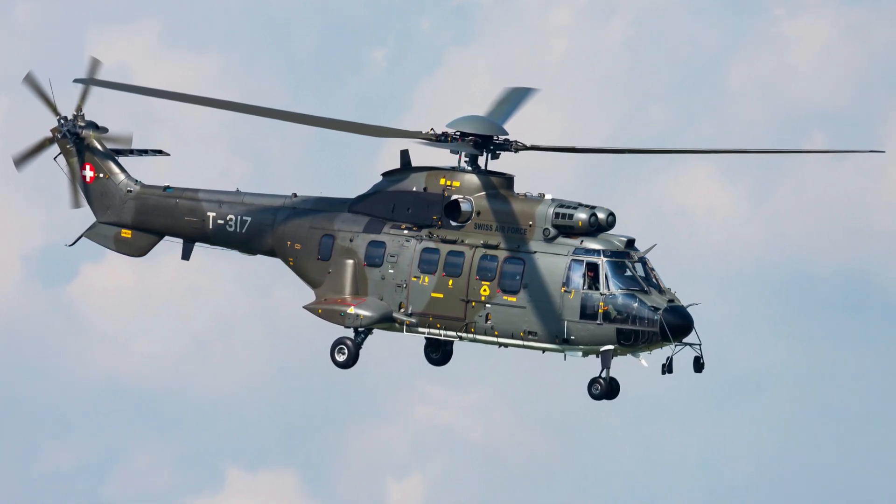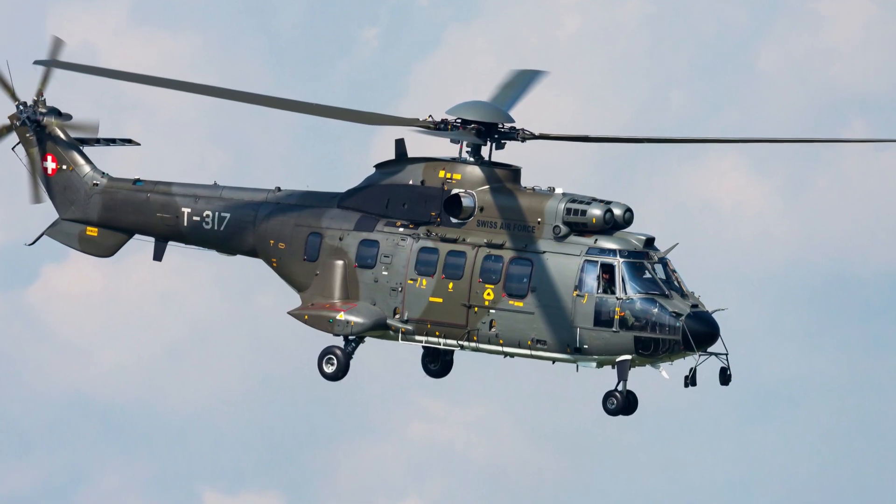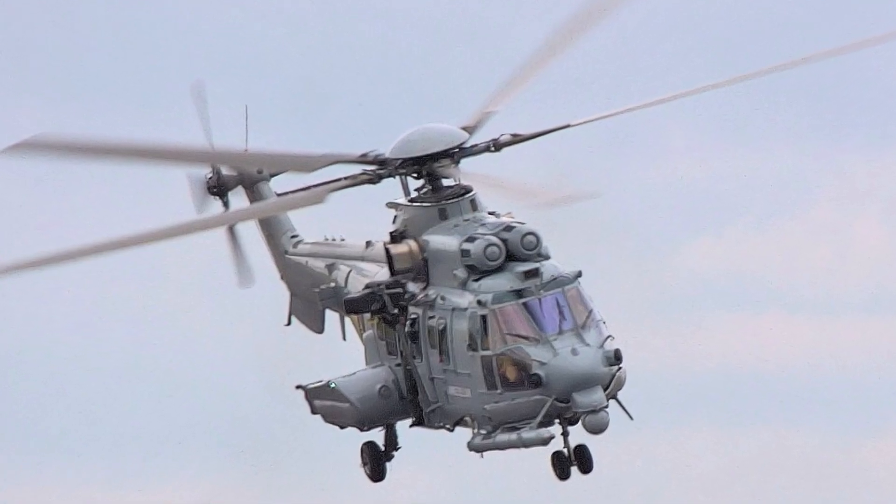The Eurocopter EC725 Caracal is a twin-engine, medium-lift helicopter developed by Eurocopter, now Airbus Helicopters, in France.